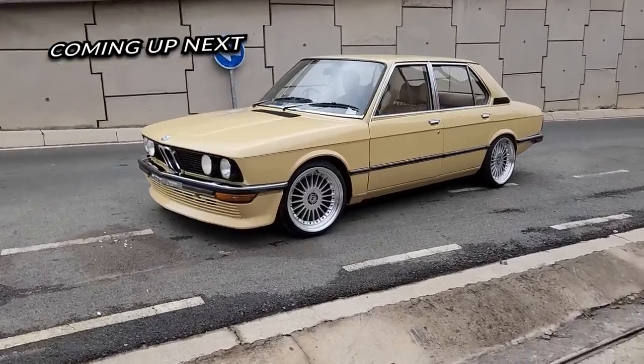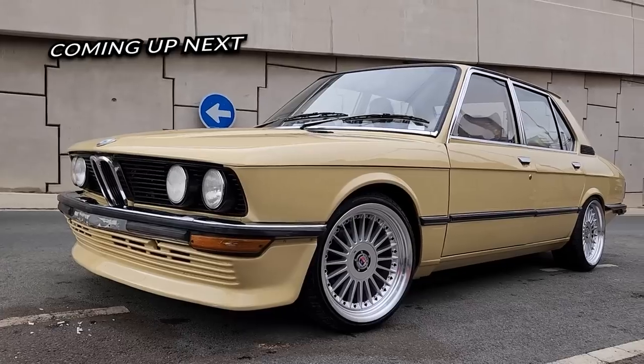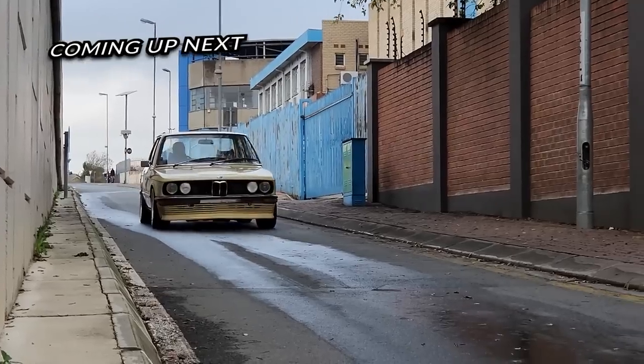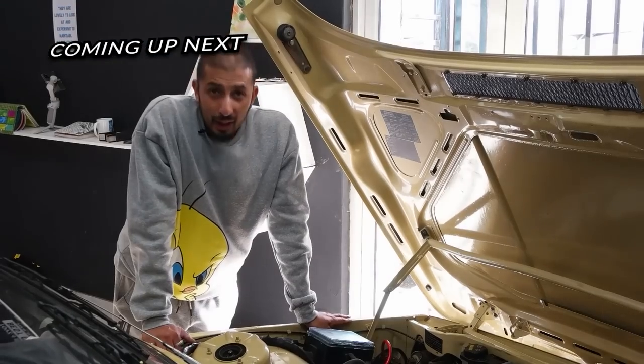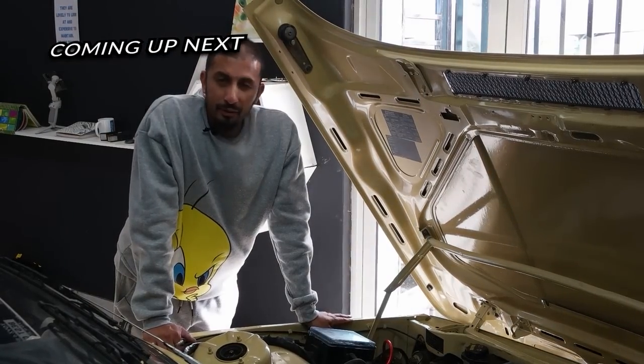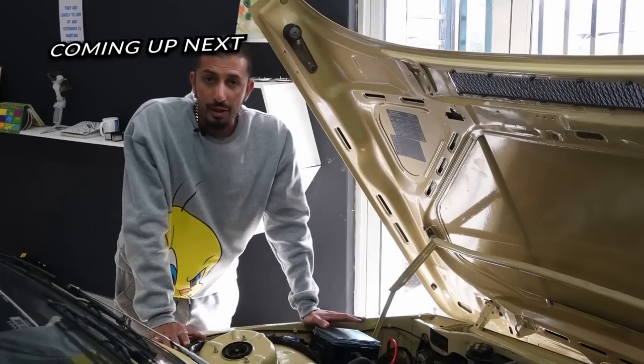Grab yourself a cup of coffee, get yourself a nice blanket, make some popcorn, and let me show you guys how insane this build is. Now we come to the part that gave us stress, which was the 535 conversion.